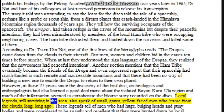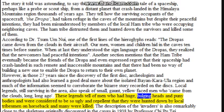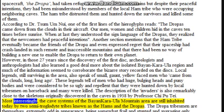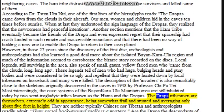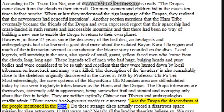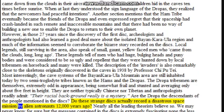Local legends still surviving in the area speak of small, gaunt, yellow-faced men who came from the clouds long, long ago. These legends tell of men who had huge bulging heads and puny bodies and were considered so ugly and repellent that they were hunted down by local tribesmen on horseback and many were killed. The description is also remarkably close to the skeletons originally discovered in the caves in 1938. Most interestingly, the cave systems of the Baian-Kara-Ula mountain area are still inhabited today by two semi-troglodyte tribes known as the Hams and the Dropas. The Dropa tribesmen are themselves extremely odd in appearance, being somewhat frail and stunted and averaging only about five feet in height. They are neither typically Chinese nor Tibetan, and anthropologists readily admit their racial background really is a mystery. Are the Dropa the descendants of the people mentioned in the disks? Do these strange disks actually record a disastrous space mission by alien astronauts 12,000 years ago? Nearly all the leading theorists believe so. We may never know for sure, but the message contained in the disks is extremely fascinating nonetheless.